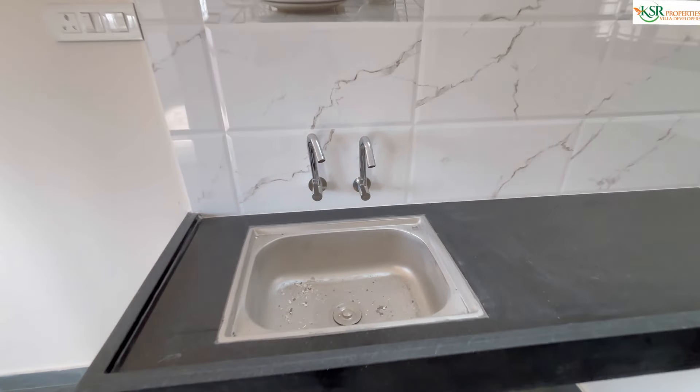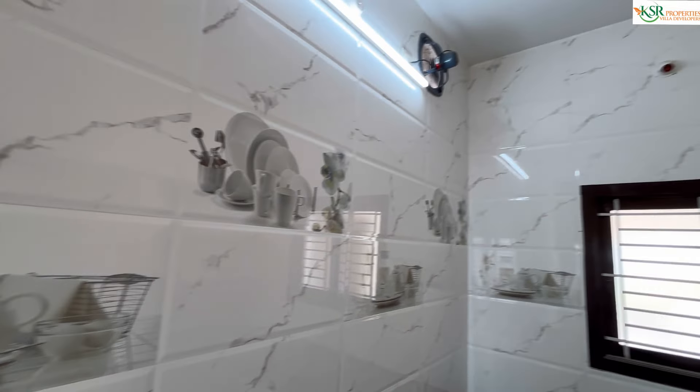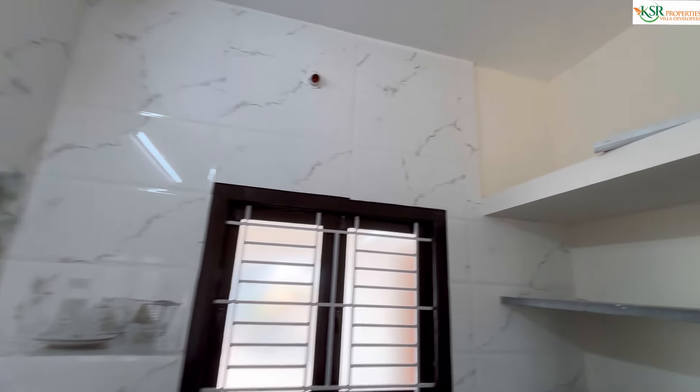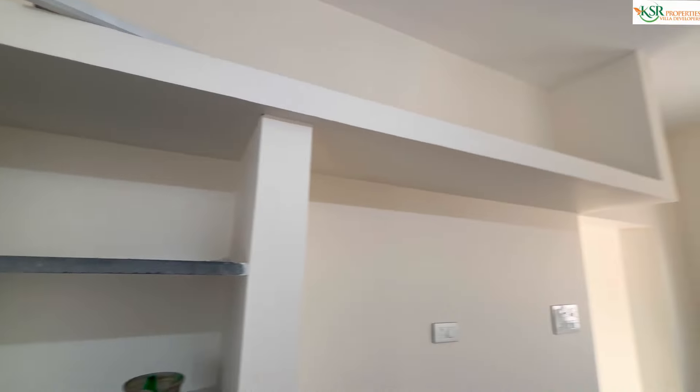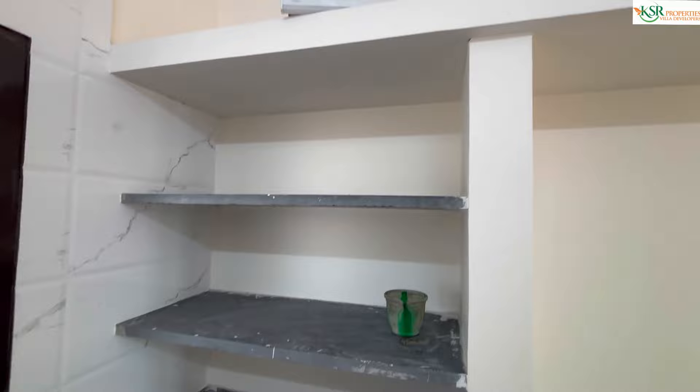The kitchen table top is L-shape with granite design, stainless steel, and a ready-made sink. Kitchen wall tiles go up to the roof. The kitchen loft is 16 feet up to the dining room, making storage very useful.